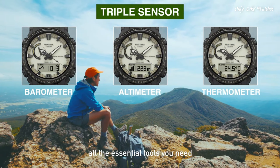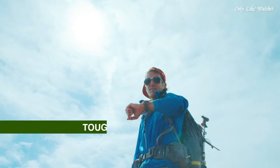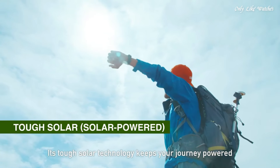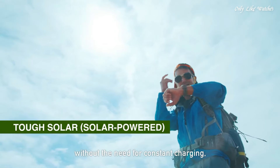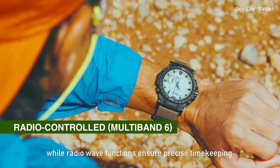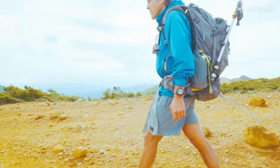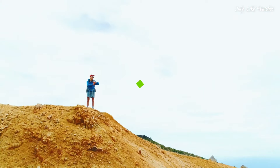Features equipped: radio-controlled, compass, altimeter, barometer, thermometer, cold resistance, glowing hands, glowing markers, screw-down crown, world time, countdown timer, backlight, perpetual calendar, power reserve indicator, chronograph, alarm, date, day, month.